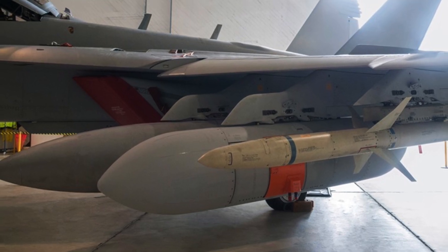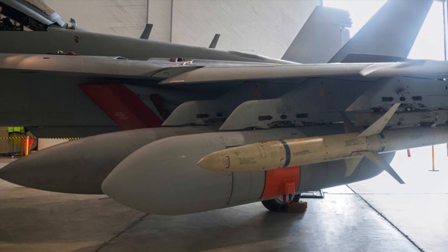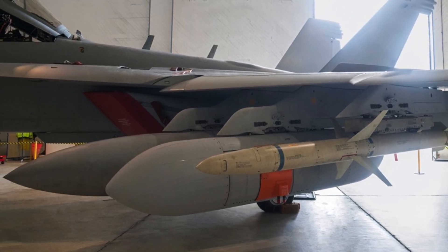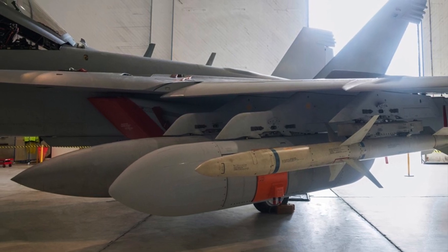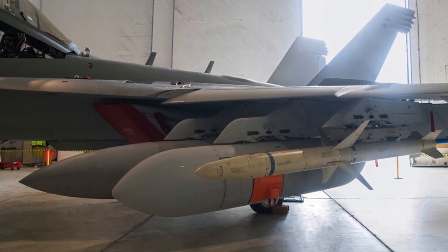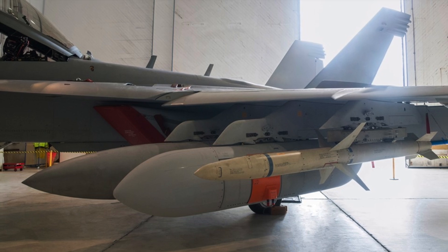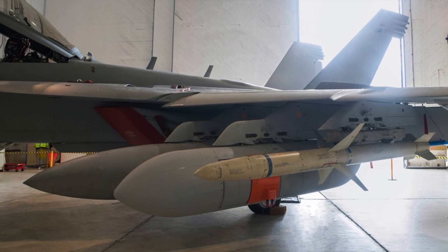As the NGJ family of pods is gradually integrated into active service, the AN-ALQ-99 jamming pods are being phased out. The new contract for 13 additional NGJMB pods underscores the strong commitment of both the U.S. and Australia to electronic warfare, ensuring the EA-18G remains a key asset in future conflicts.